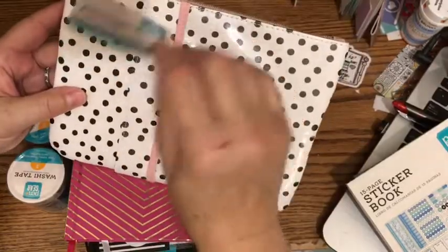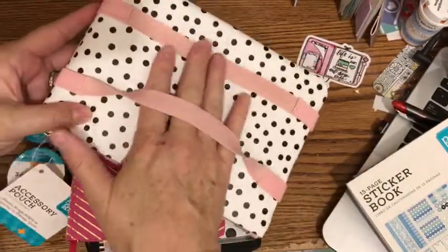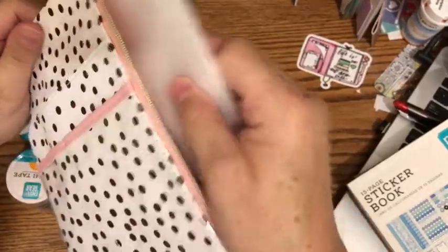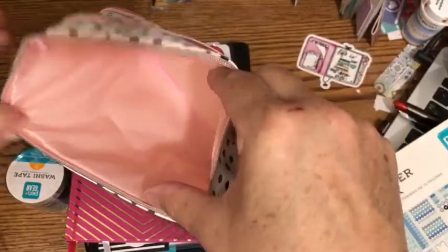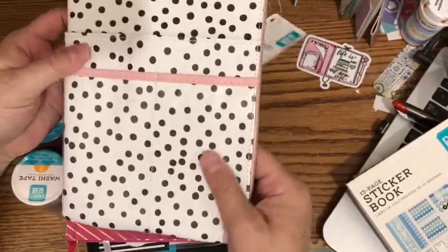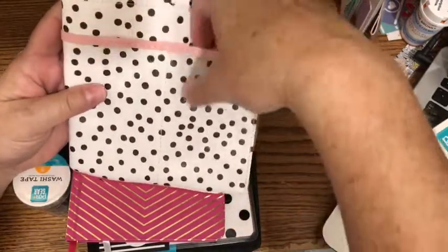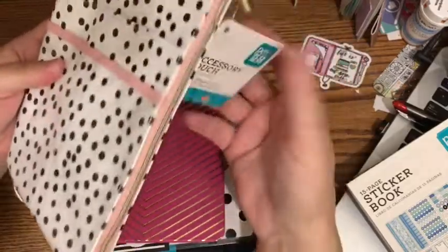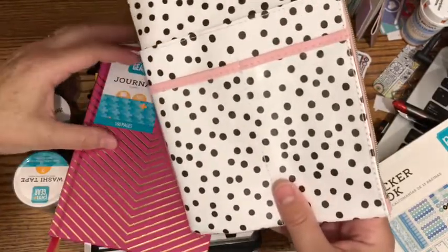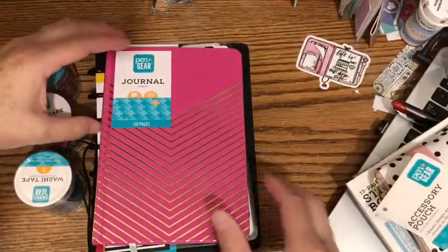This is an accessory pouch from Pen+Gear. I love the polka dots. It has a big pocket on the front, straps that you can wrap around the cover of your planner, and it's zippered. You have a big pouch to put your planner things in and you can put scissors, washi tape, and pens in here. This pocket has kind of a shiny interior and there are pen pockets — you learn something new every day! I'll have to look at my receipt for the price.